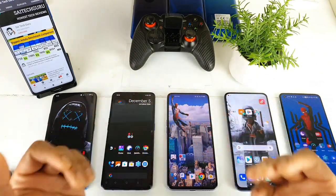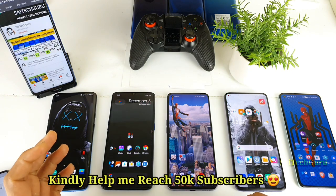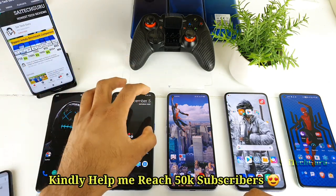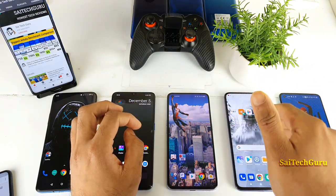Hi friends, I am Sai Chitanya. Welcome back to my channel Sai Tech. In this video, I will be comparing the Android benchmark composition between the Snapdragon 855, 855 Plus, and the Dimensity 1000 Plus and 865 processors.